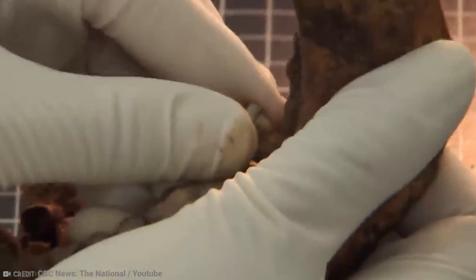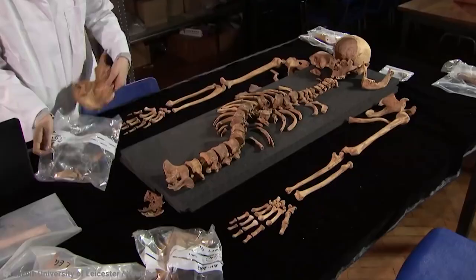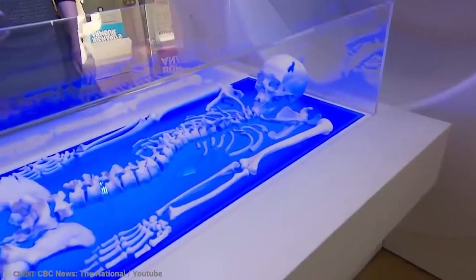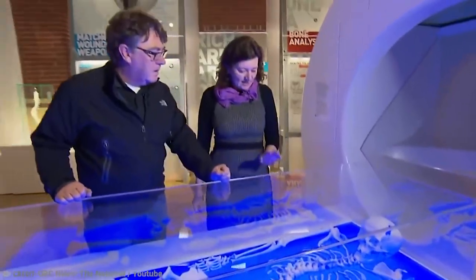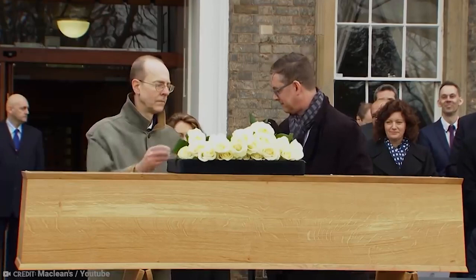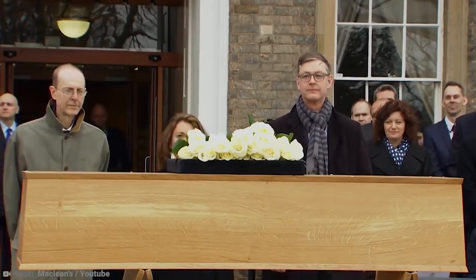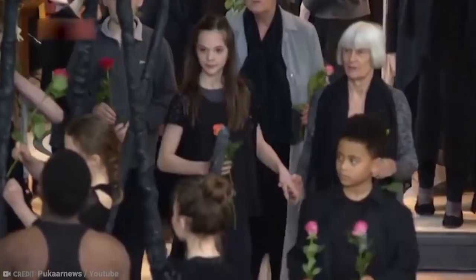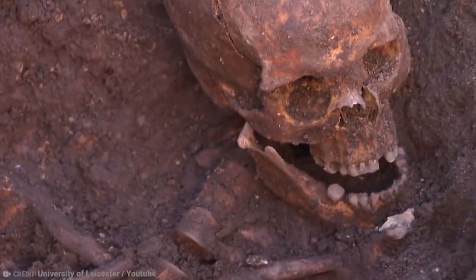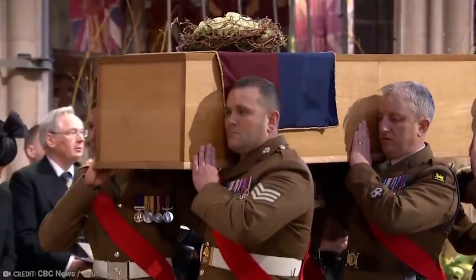After running some tests on the remains, scientists would confirm that the DNA matched that of his descendants. After these rigorous tests and further academic studies, the bones have been carbon dated to being between 1455 and 1540, and belong to a man in either his late 20s or mid-30s. Being that King Richard III died in battle in the year 1485 at age 32, most people agree that it's the right guy.